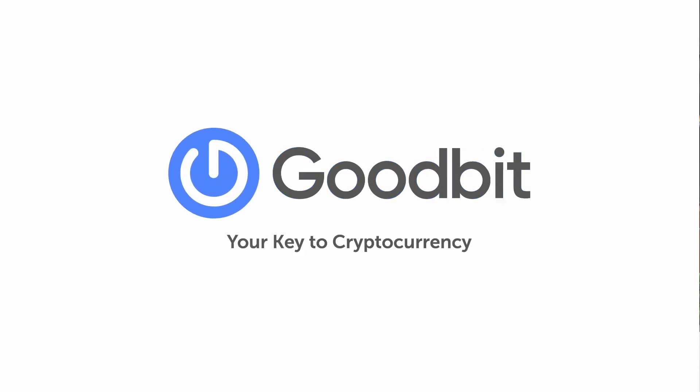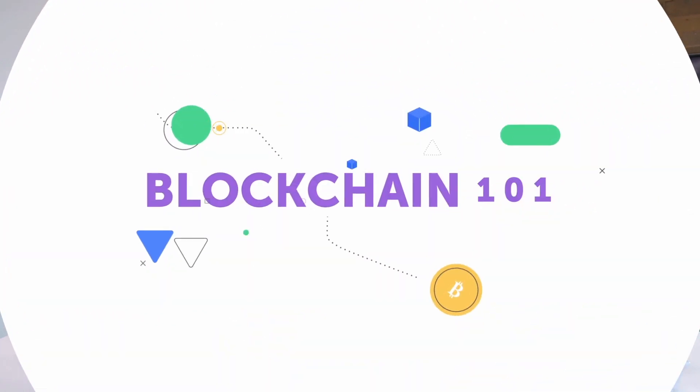Welcome back. In the last video, we talked about Bitcoin and how it works. Today, we're going to talk about the technology that underlies it: blockchain.